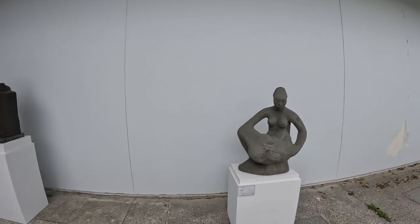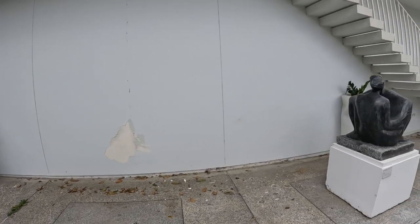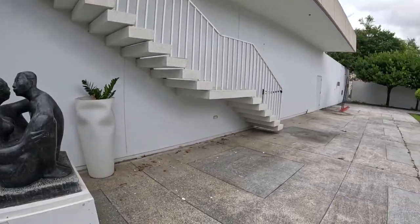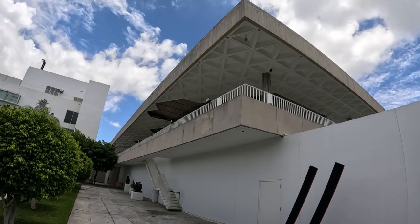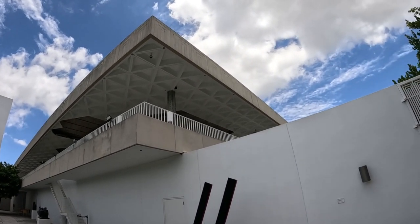Some of the sculptures that are outside here. Some of the damage — it's visible damage.